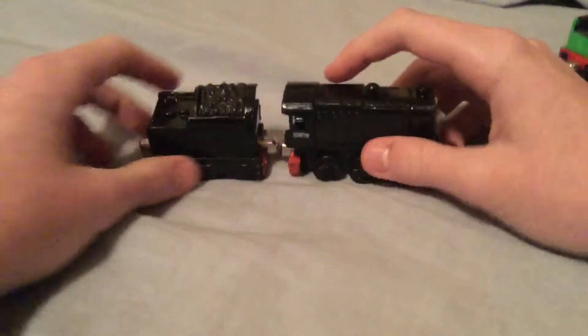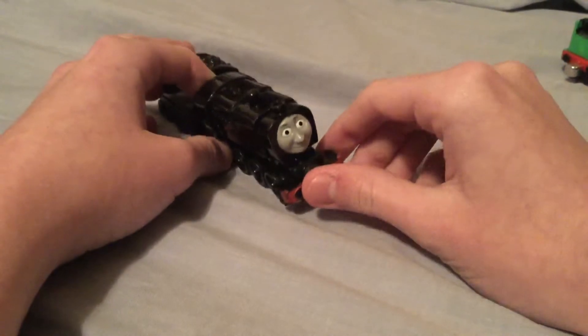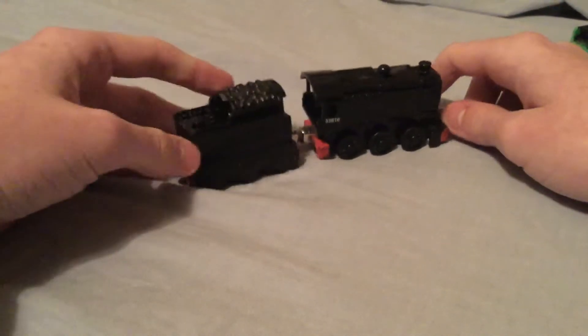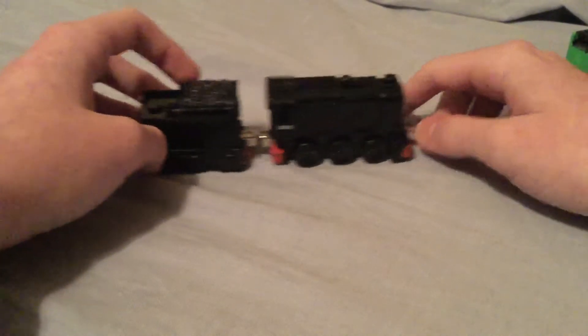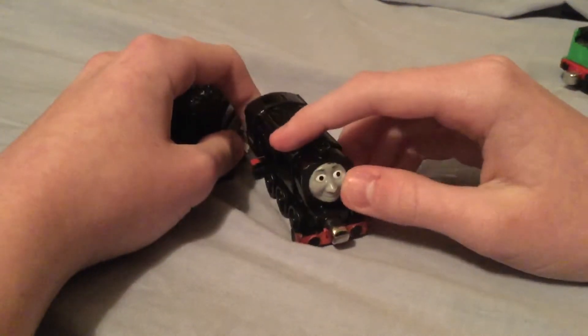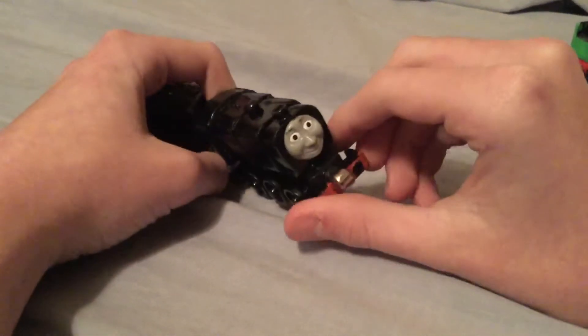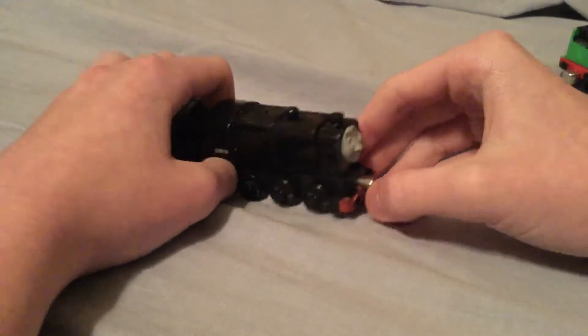Our next and final engine is Neville. You guys might be wondering, oh, you already have a Neville. Well, I bought this one because it came with a tender, and plus I figured I'm gonna use this Neville in my series, because the other Neville was kind of loose and the face was a little loose. So I decided, why not, I'm gonna use this one.